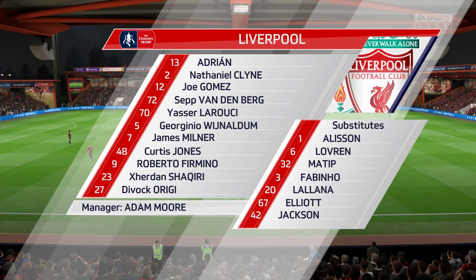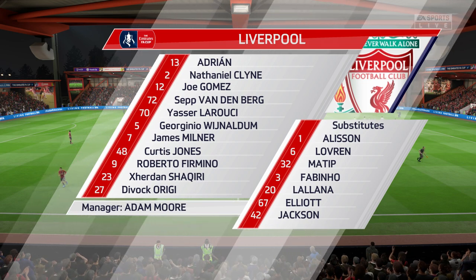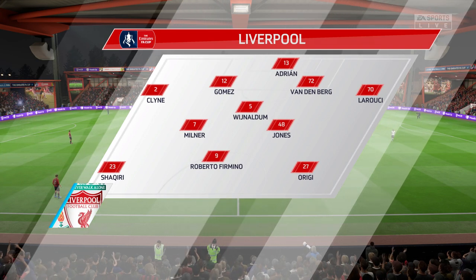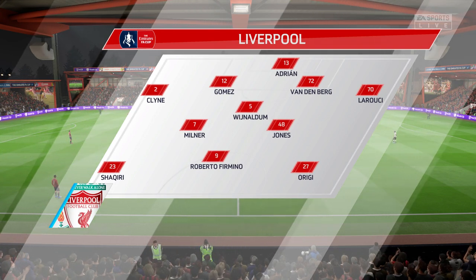This is the Liverpool side. James Milner starts with Gini Wijnaldum in the centre of the park. And they're going to go with one striker up front.